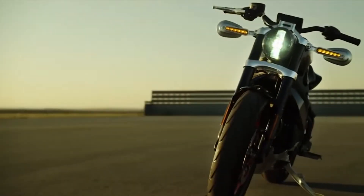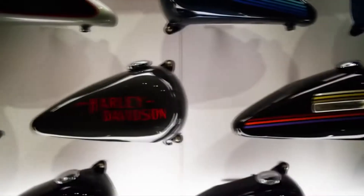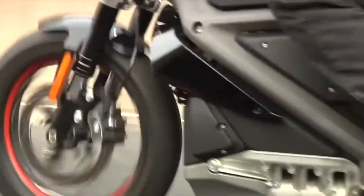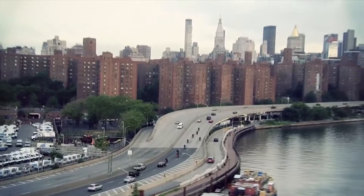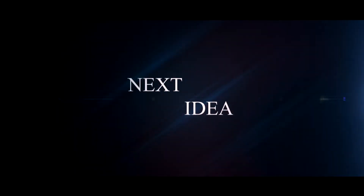Hi guys! Our new video features a brand new motorcycle from the legendary Harley Davidson. Feel free to comment and share your thoughts about this invention, and press thumbs up if you liked this idea. Subscribe to our channel to follow the latest inventions in the world of high tech. You're watching Next Idea.